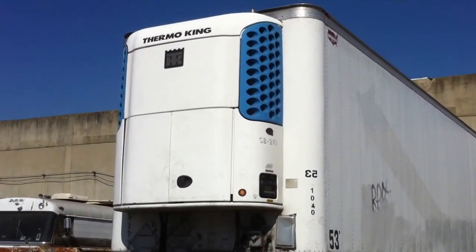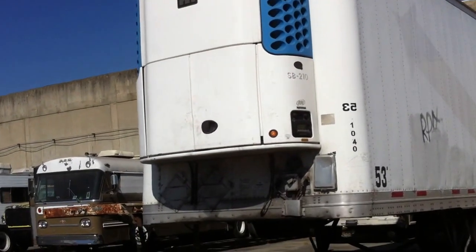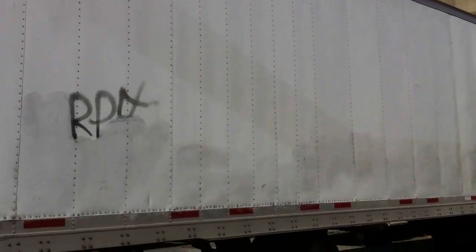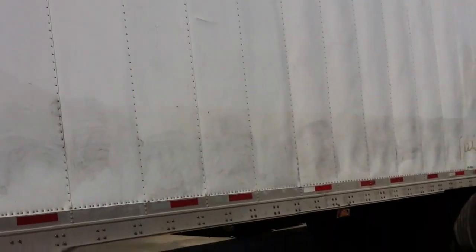Good day, I'm Jimmy. What we have is a 2004 Wabash reefer trailer, 53 feet long. The refrigerator unit is running right now. We'll do a quick walk around and get back to the reefer unit in a minute.